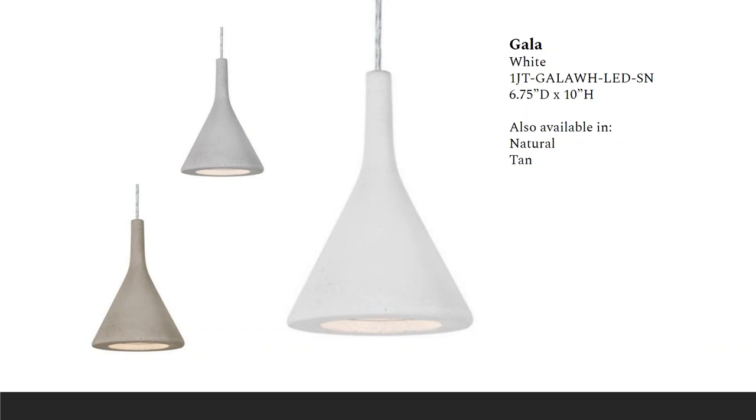The Gala Pendant features a cement-based conical shade that conceals the light source to focus light for effective task lighting. This is really great as a multi-pendant — a fun one to do in multiples with all three colors.